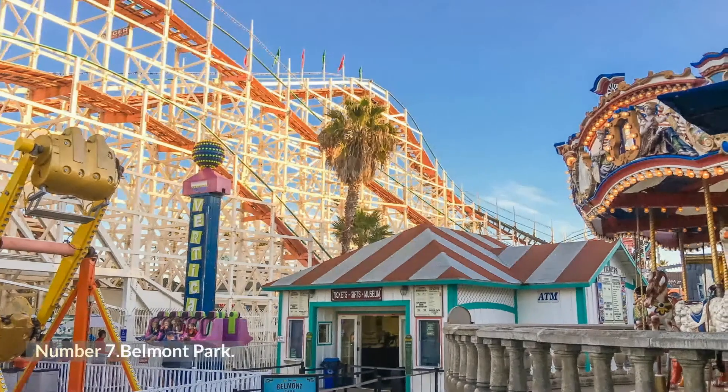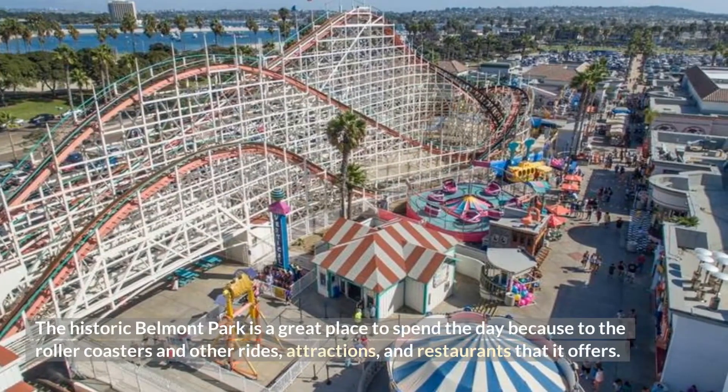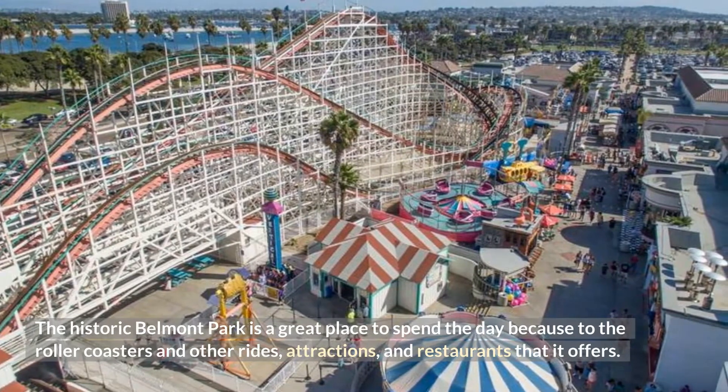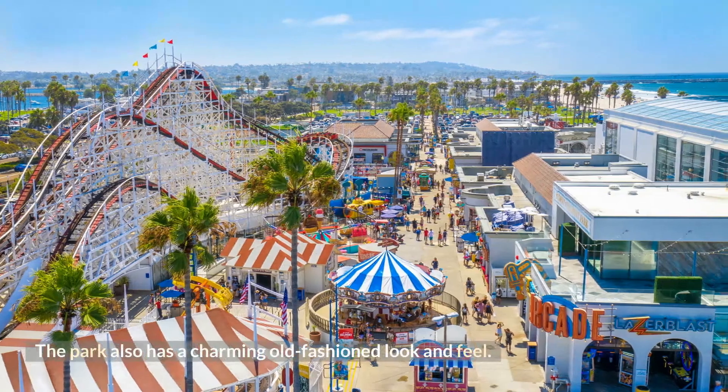Number 7: Belmont Park. The historic Belmont Park is a great place to spend the day, with roller coasters and other rides, attractions, and restaurants that it offers. The park also has a charming old-fashioned look and feel.